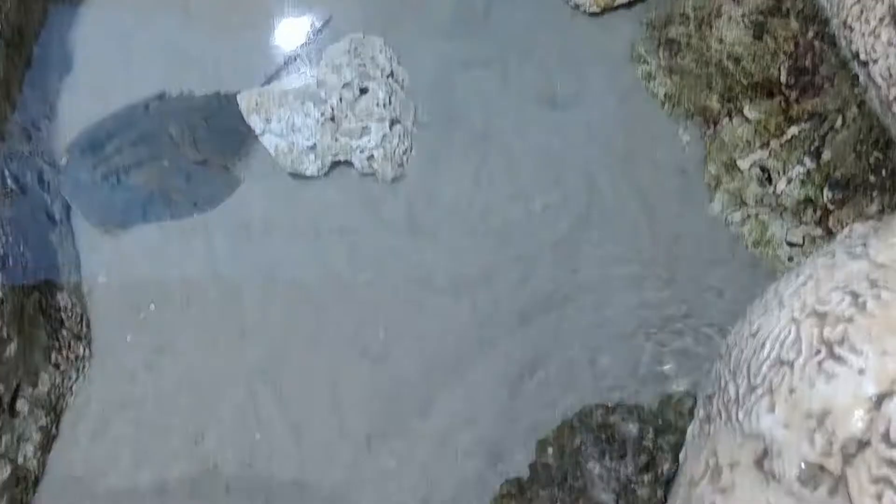As humans, we have red blood because of all the iron in it. However, did you know that horseshoe crabs actually have blue blood because of all of the copper in them?